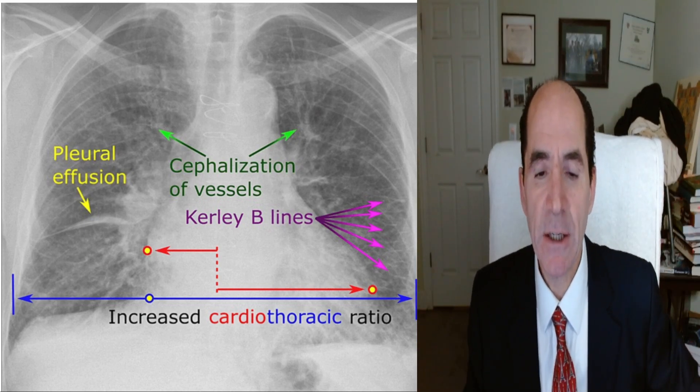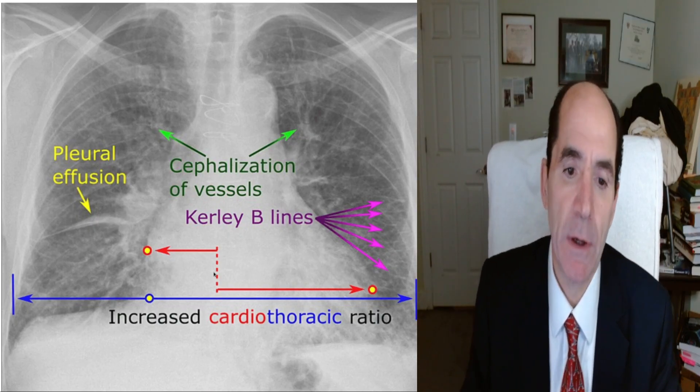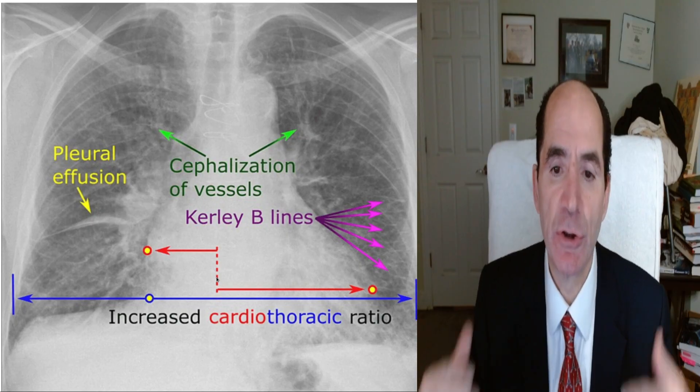The name of this video is Monty Cures Heart Failure. Here's a chest x-ray with heart failure. The heart is big and the lungs are wet. There's a lot of fluid. This is congestive heart failure.